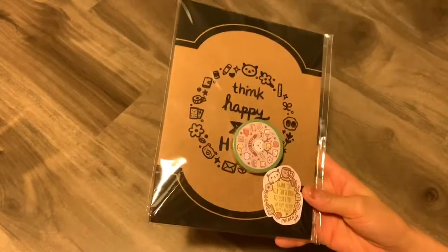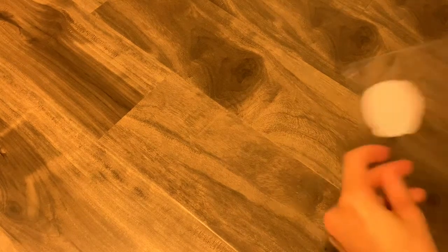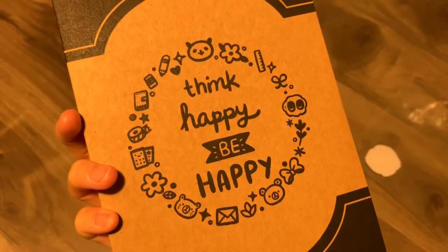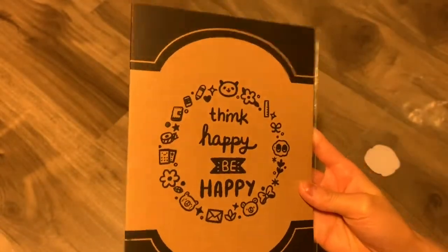Last but not least, I have a Happy Diet kit that arrived today. It seems to me that she changes the packaging for every kit — nothing wrong with that, it's just a nice personalized touch. So this one says 'Happy Diet Stickers, thanks for the order,' and I really love the panda-roo character. It says 'think happy, be happy,' and I think I might use this as a journaling card.